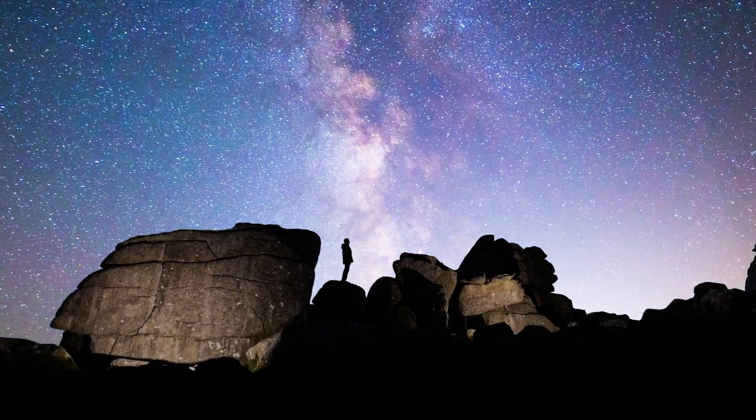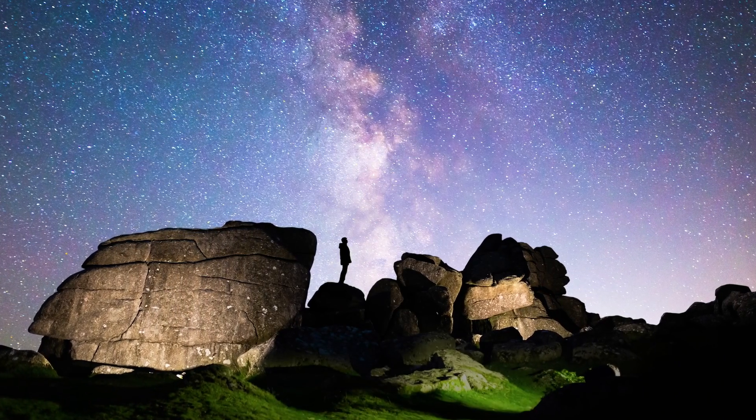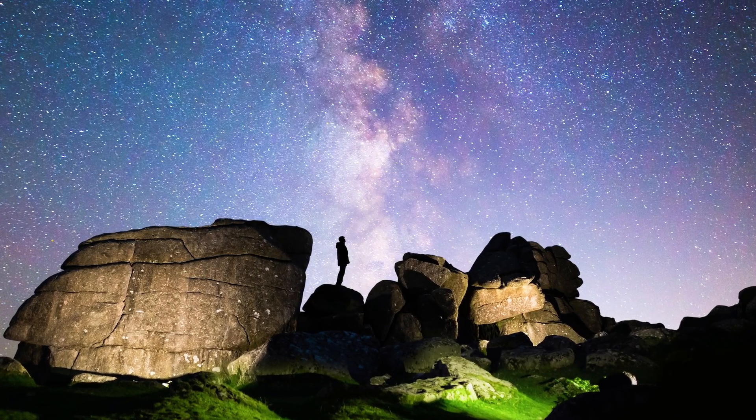Next time you find yourself under a starry night sky, take a moment to look up at the beauty of our Milky Way, even if it's just with your eye alone. See you in the sky.